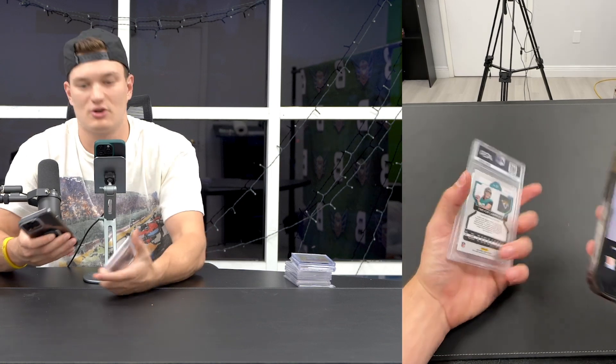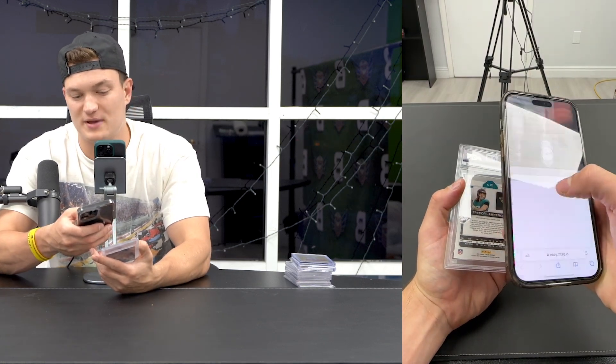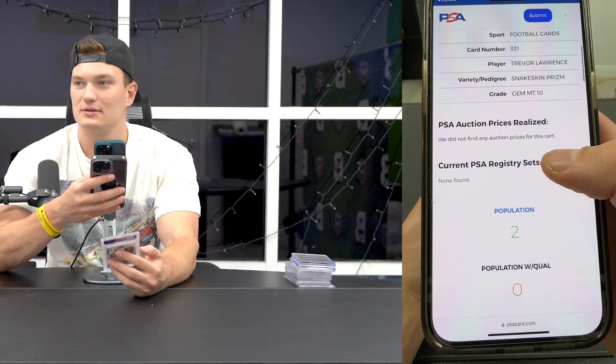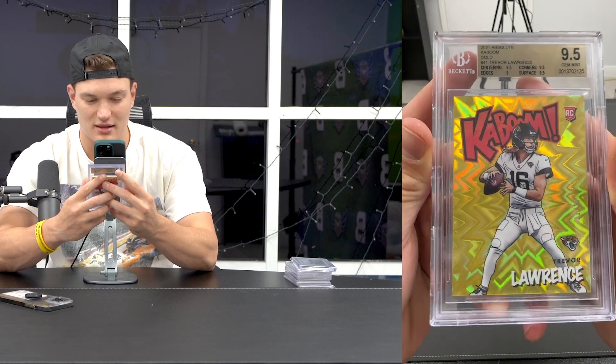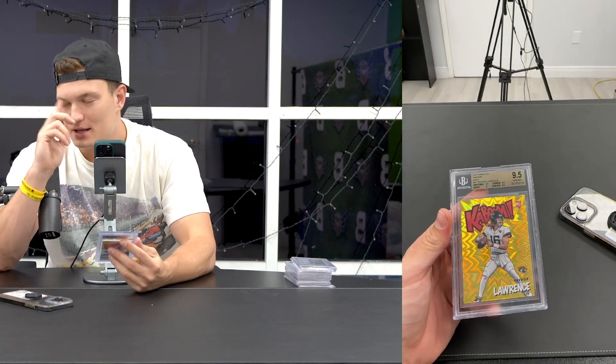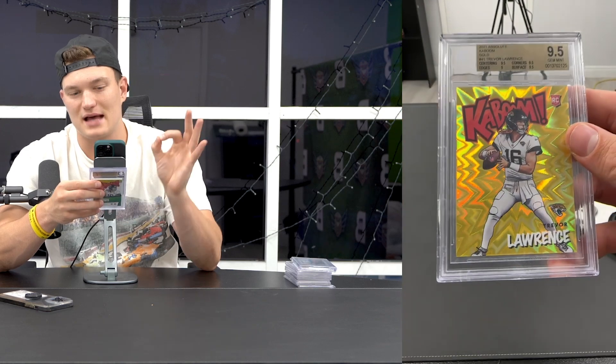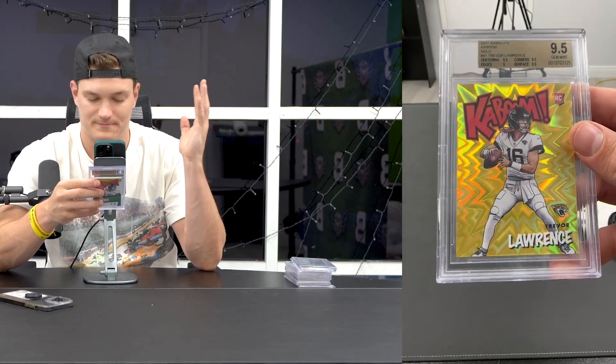I was hoping the Orange Trevor was still a pop one, but Prism has been out over a year and a half - and the pop ones are now pop twos. That hurts. Close your eyes, haters - you're not going to like this next one. I'm not going to say what I paid for this Gold Kaboom, but I bought it at a Dallas Card Show. Some guy had it and I had to have it. If you have a gold Kaboom out there and you're selling, I'm a buyer.